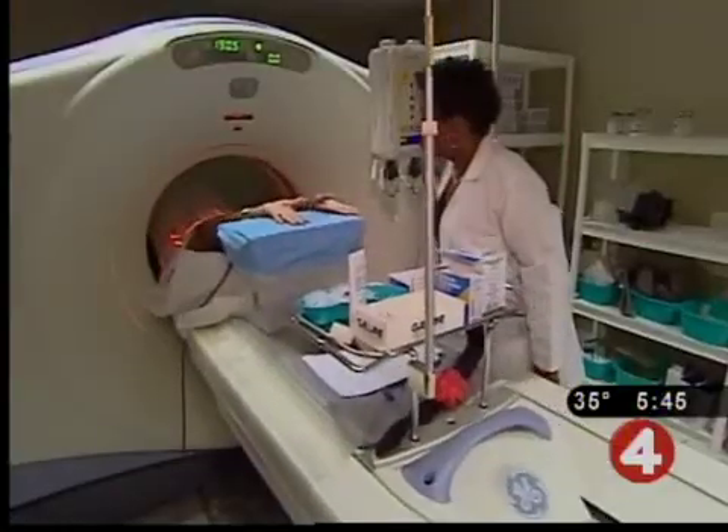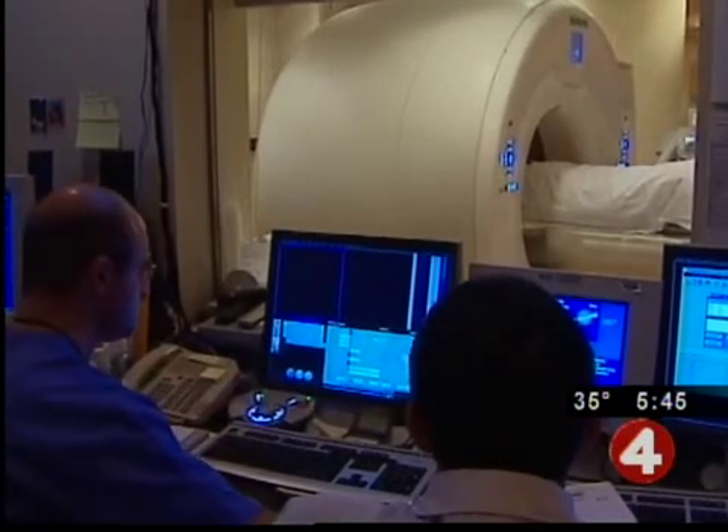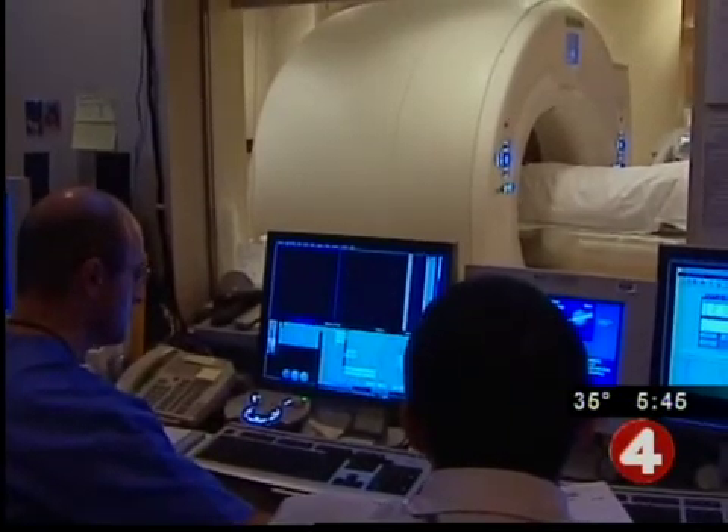Every year, more than a million and a half children have CT scans when they go to an emergency room. Is that too many, and are the scans safe? News 4's Dr. Peter Astro tells us what parents need to know. The number of kids who get CT scans as part of an emergency room visit is five times what it was in 1995.